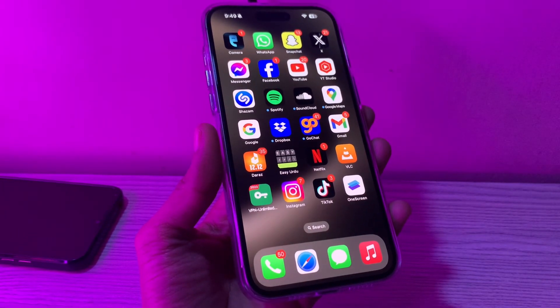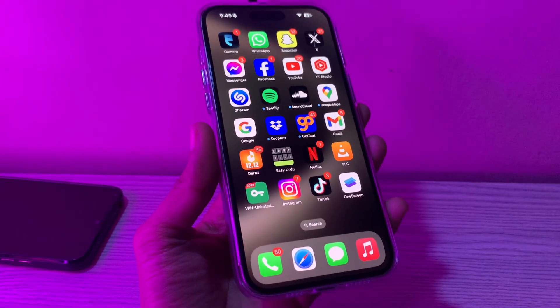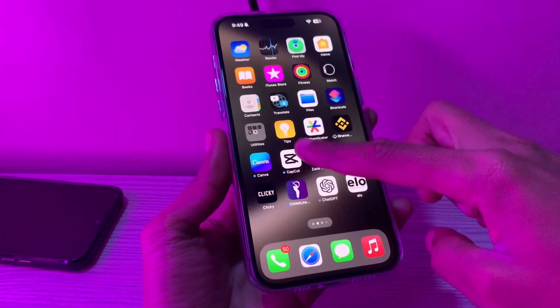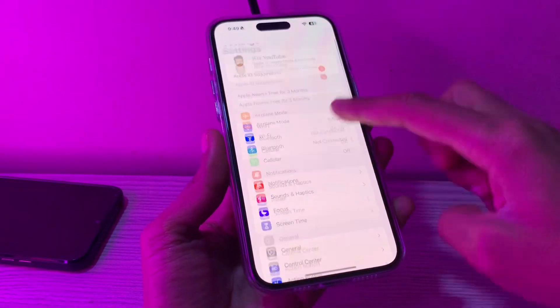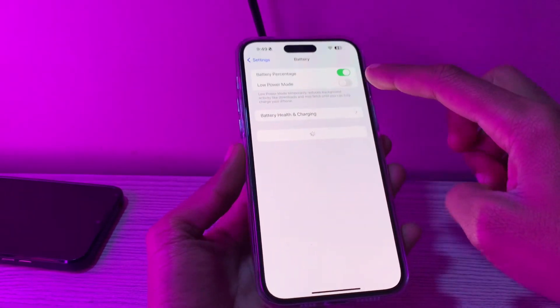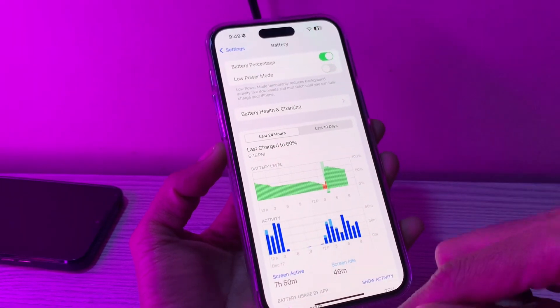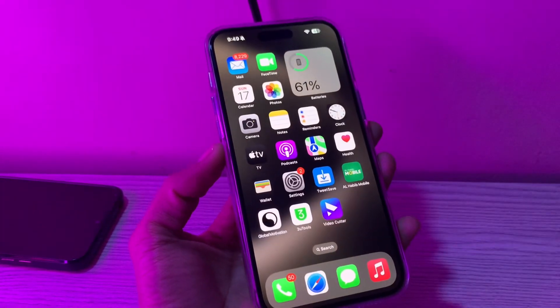The next step is to turn off Low Power Mode on your iPhone. If you are not receiving notifications on your iPhone with iOS 17.2, turning off Low Power Mode may be the solution. You can go to Settings, click on Battery, and here you will see Low Power Mode. If you have it enabled, you can disable it from here. Then move on to the next step.